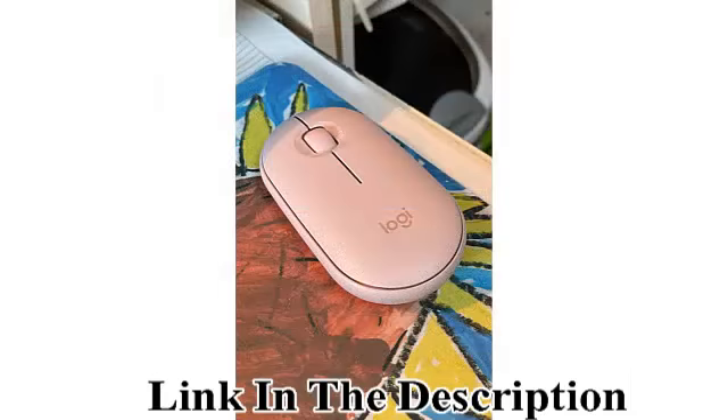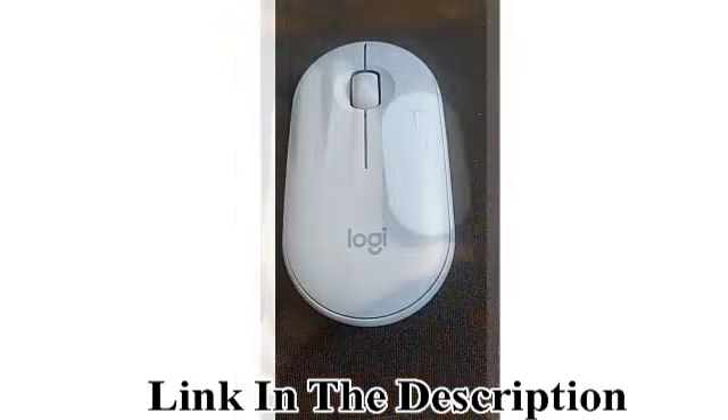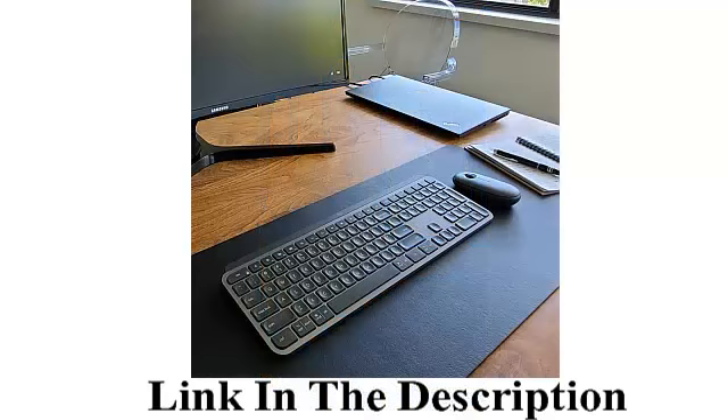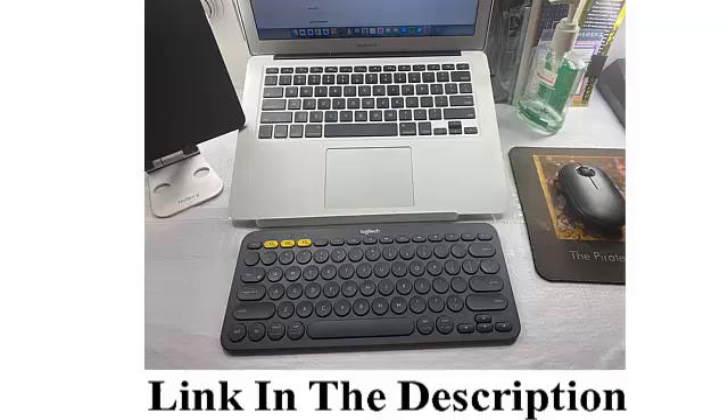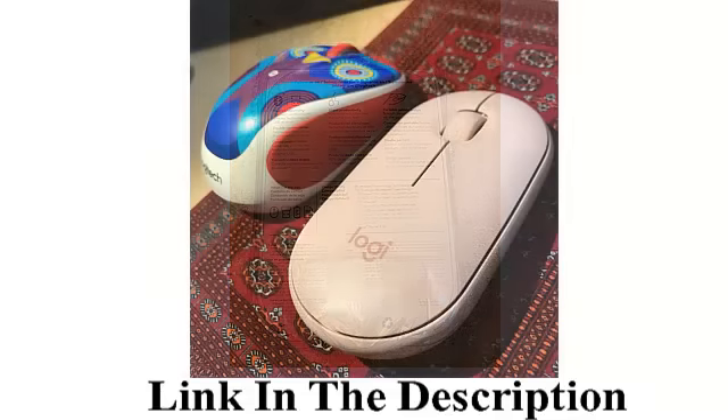Series: Pebble M350. Modern, slim, and beautiful pebble shape — Logitech Pebble has standout simplicity with a design that is nice to hold, feels great in your hand, and is easy to carry around. Silent clicks and ultra-quiet scrolling.